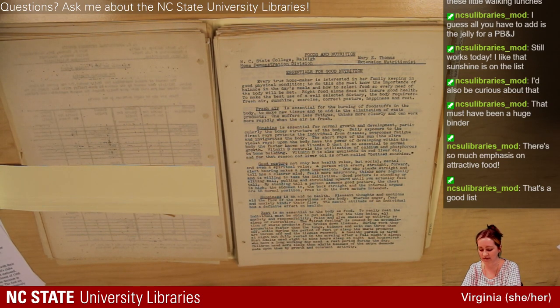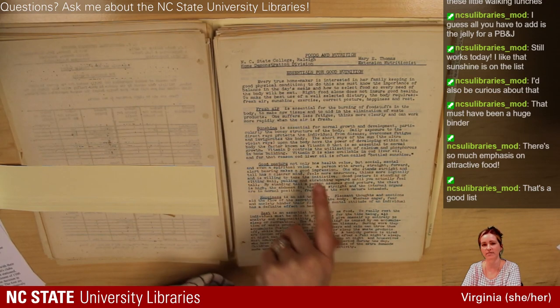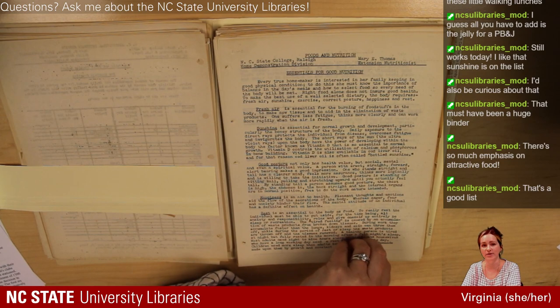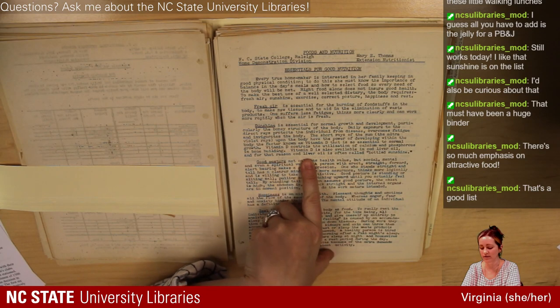Sunshine is 'essential for normal growth and development, particularly in the bony structure of the body.' Vitamin D — that makes sense. 'Daily exposure to direct rays protects the individual from disease, overcomes fatigue and invigorates the body. The ultraviolet rays upon the body have the power of developing within the body vitamin D, essential to normal growth.' I don't know when the understanding of UV rays developing vitamin D emerged, but in the 1930s this was probably somewhat new. The idea of vitamins and nutrients came a lot out of the World War I era. And: 'Vitamin D is also available in cod liver oil, and for that reason cod liver oil is often called bottled sunshine.' Wow — I've never heard it called that.